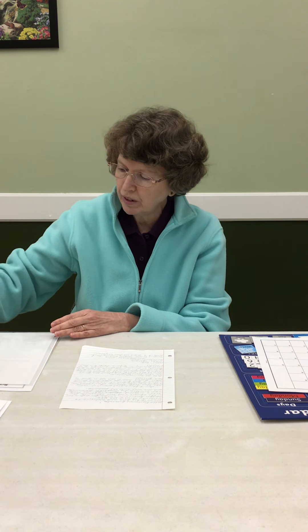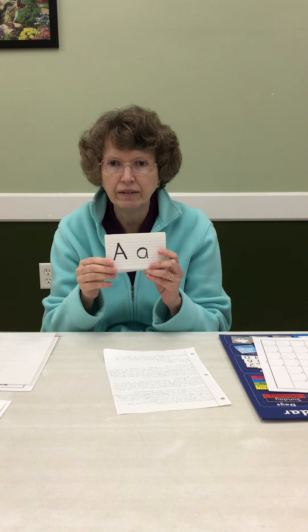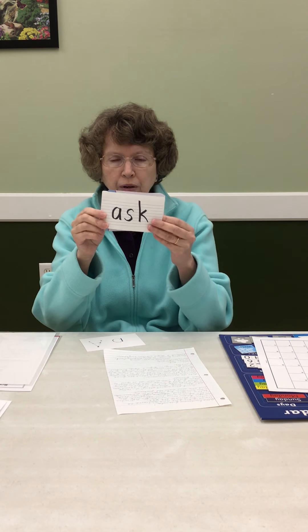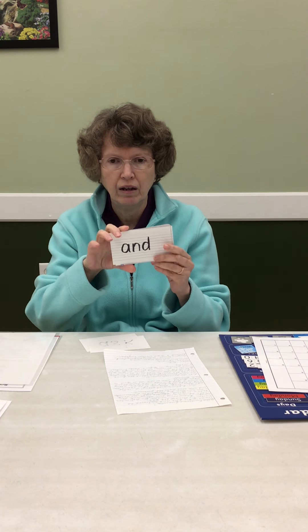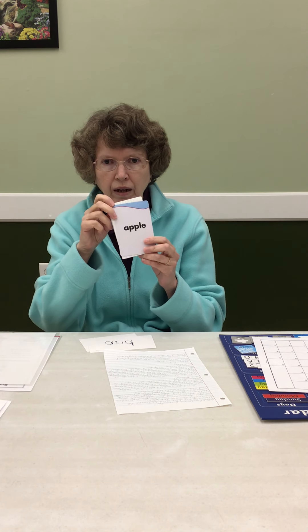Now our letters and our sight words. Letter A — A makes the A sound. Ask — ask before you do that. And — I like spaghetti and meatballs. Apple — red apples are sweet.